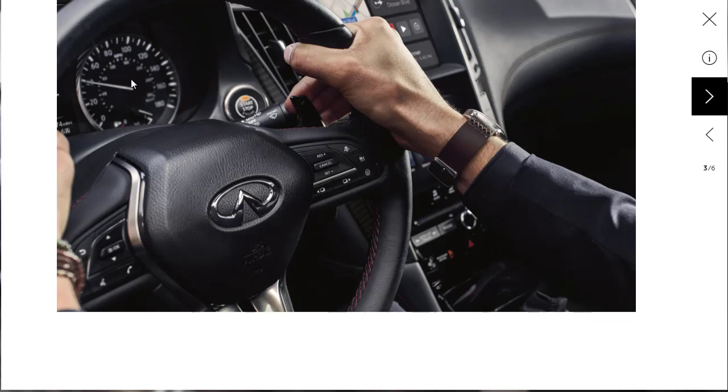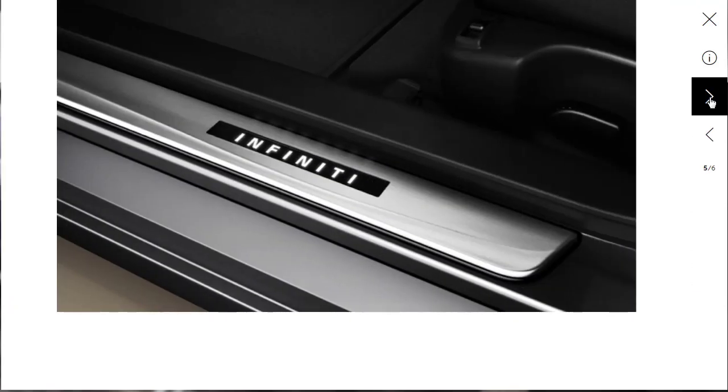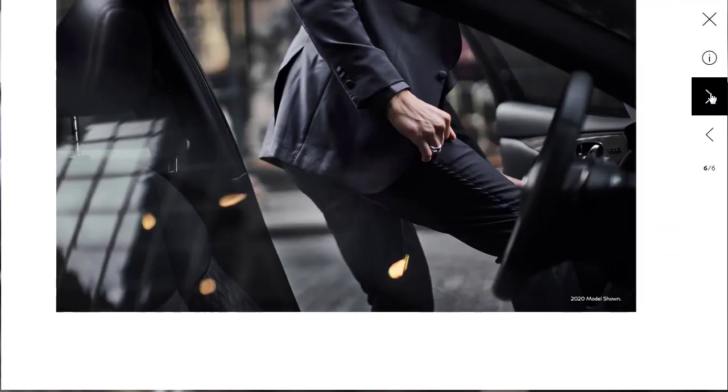One slight letdown is the analog gauges — there's nothing wrong with them, but competitors are moving on to fully configurable TFT screens. They'll probably upgrade when they redesign the vehicle. There are also seats shown in a tan color, illuminated door sills which are quite nice, and one more interior photo. Overall, the interior photos are definitely better than the exterior ones.